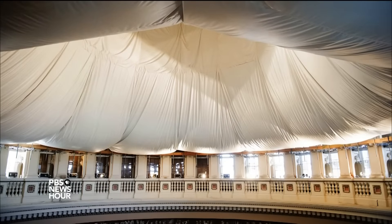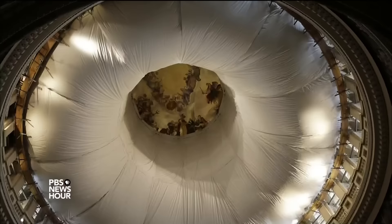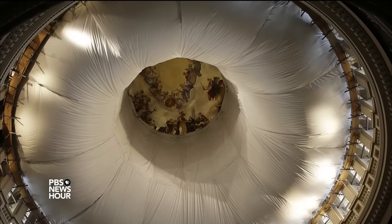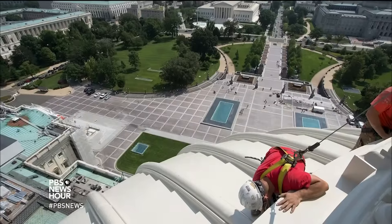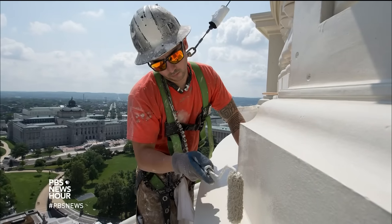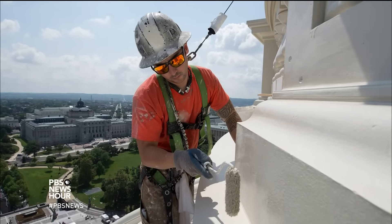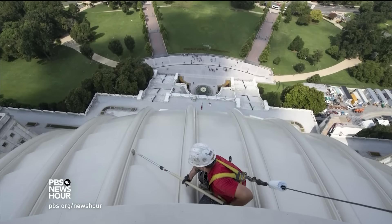That dome donut, as it was affectionately called, allowed the interior repairs to go forward while still giving one million visitors a year a glimpse of the historical fresco above. But this summer, as temperatures went up, the scaffolding started to come down. Workers applied more than 1,200 gallons of paint, appropriately named dome white, as a finishing touch along the way.